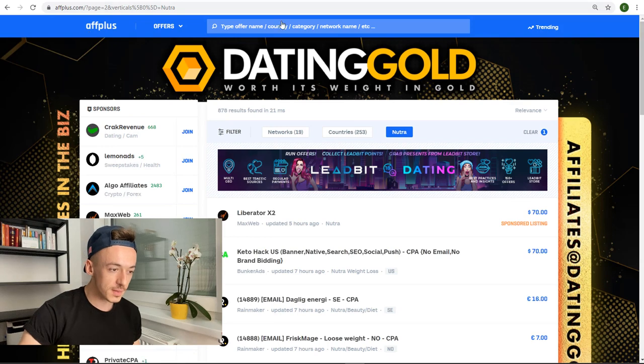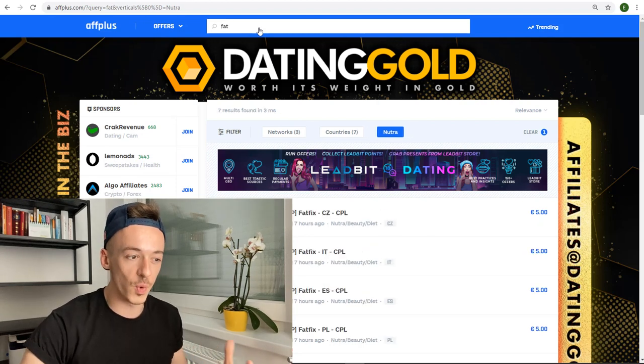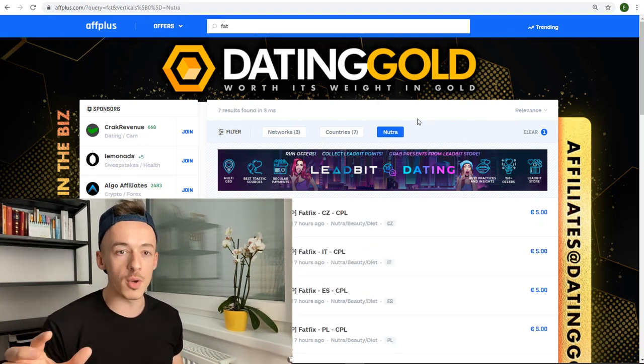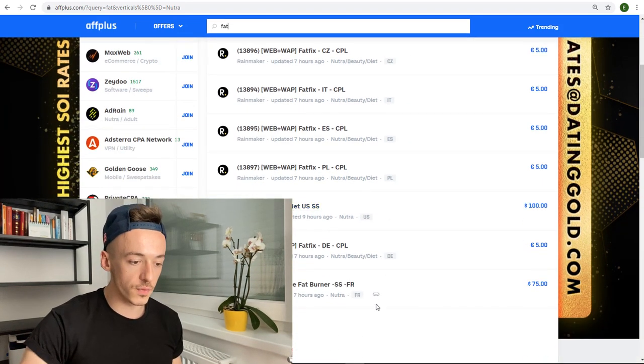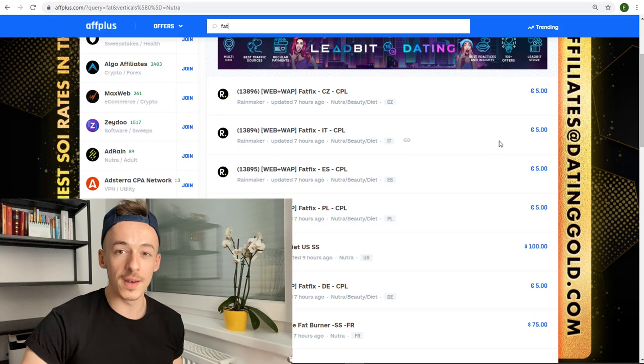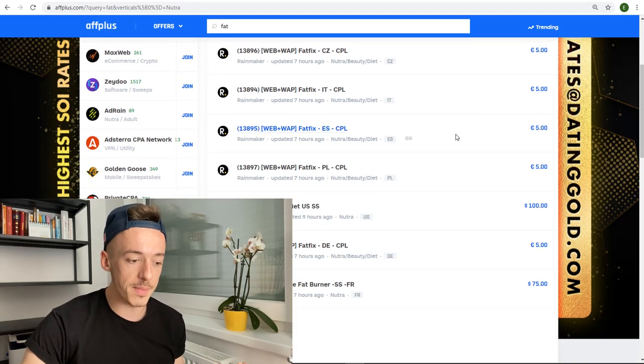What you want to do is in the search field at the top, search something like 'fat' or 'how to lose weight' or 'lose weight.' Just make sure you enter one or two keywords because these affiliate offers are very specific. Any of these results is going to pay you five euros — which is actually more than five dollars, like $5.50 or $5.80, even close to six dollars — for a super simple free email submission.